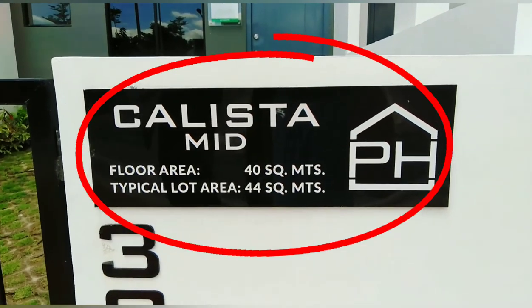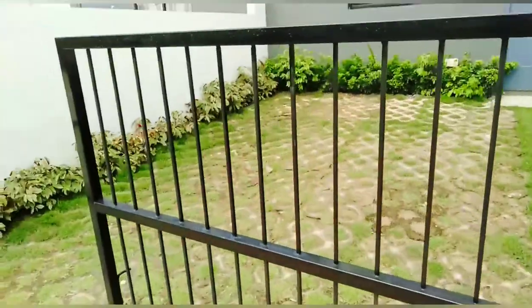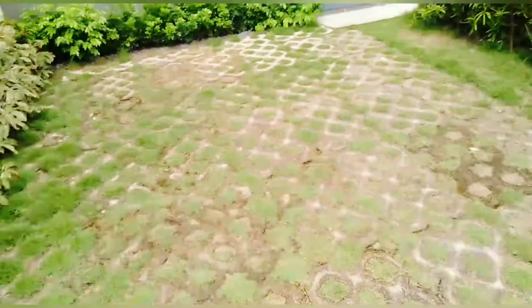Bale, ito yung magiging floor area — 40 square meters, and the lot area is 44 square meters. Siyempre, may gate na rin, tsaka may fence. Secured na secured, tsaka may car parking talaga.